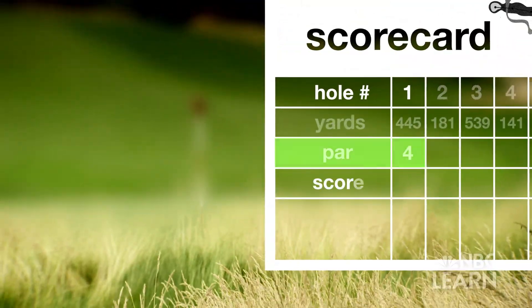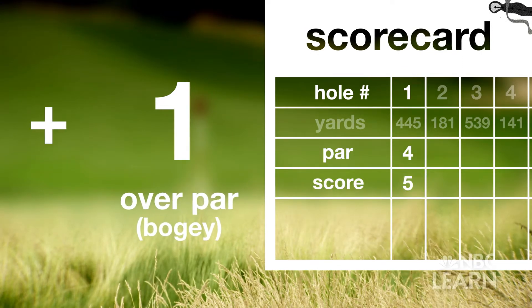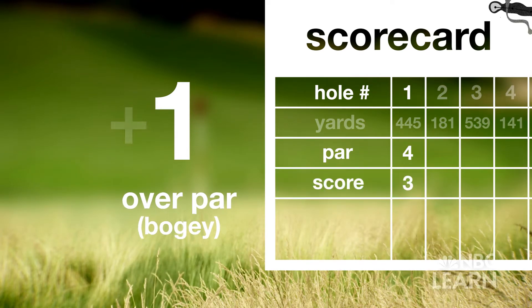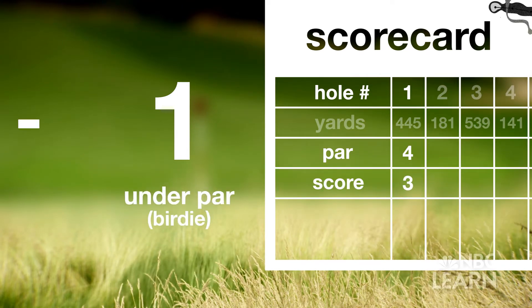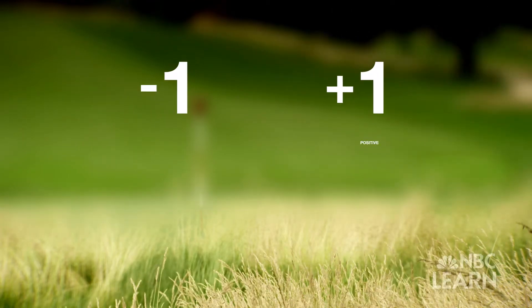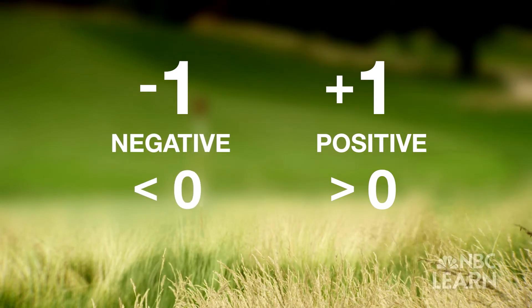For example, if the first hole has a par of four and the player made five strokes, that's one over par, or plus one, called a bogey. If a player scored a three on the first hole, that's one under par, or minus one, called a birdie. A plus or minus with a number indicates whether it's positive — greater than zero — or negative — less than zero.